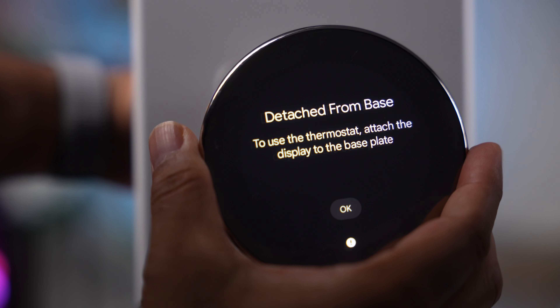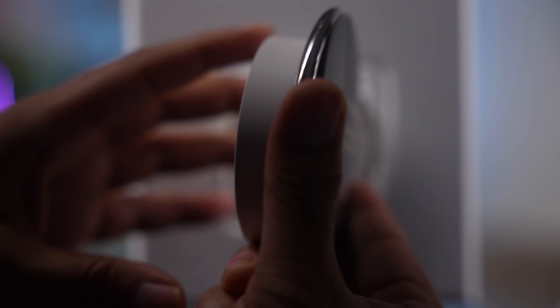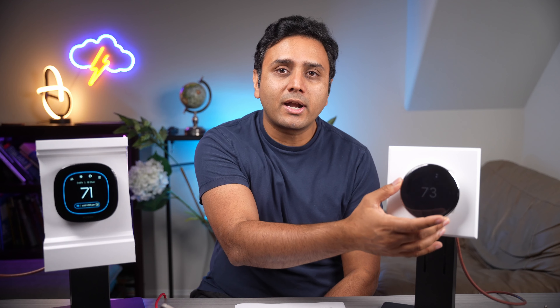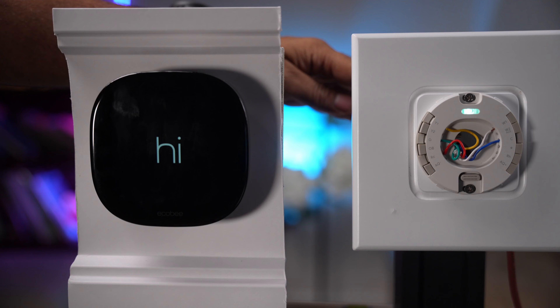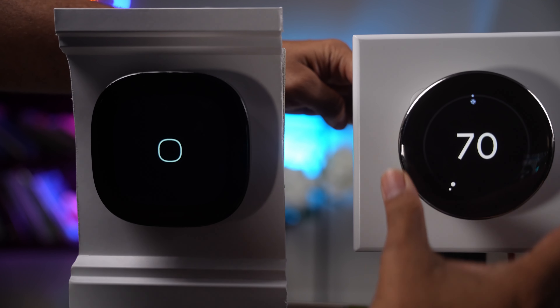One of the biggest selling points for the Nest learning thermostat has always been its learning capabilities. It now has AI capability built into it where it learns if you're at home or away and it modifies the temperature accordingly. Whereas the Ecobee doesn't have that same learning capability, but it does have smart home features where it knows if you're in the house or away.